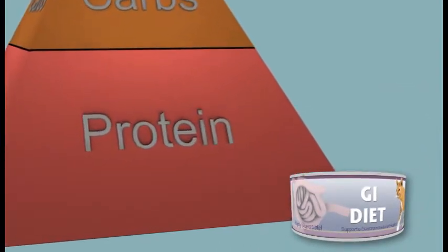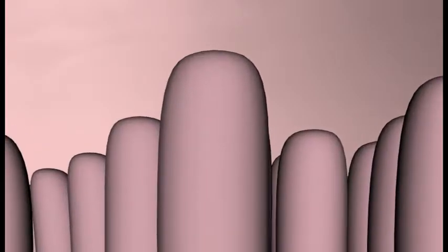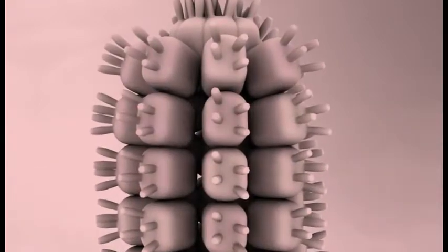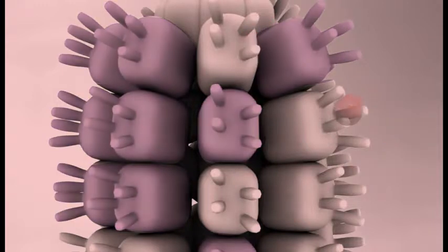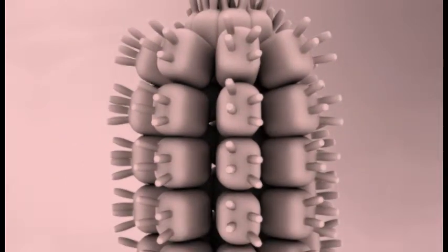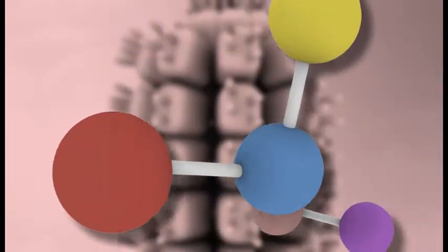Most cats with GI disease have an increased demand for dietary protein. In many GI conditions, large numbers of cells lining the intestines become damaged. Replacing these cells requires large amounts of protein and energy. GI diets are formulated with the appropriate protein sources to provide key amino acids necessary to support the body's repair mechanisms.